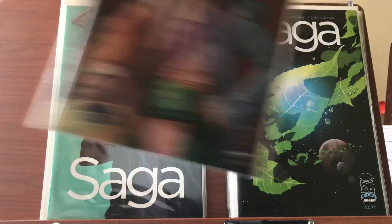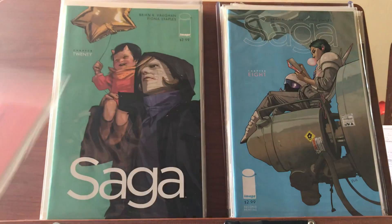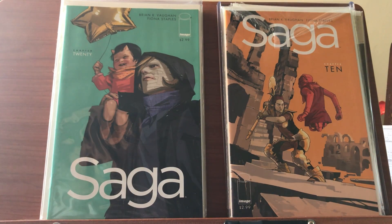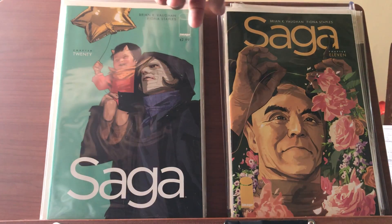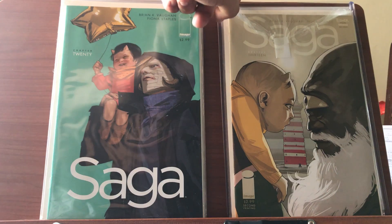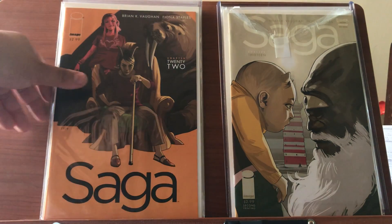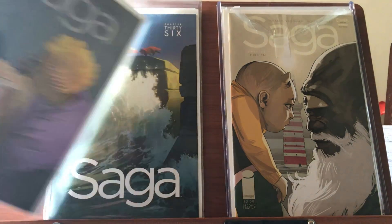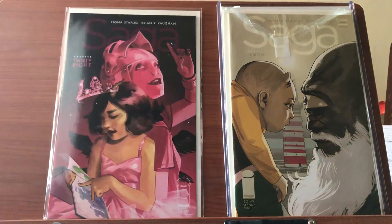Continuing through the Saga run: number eight — very easy transaction as well, I did have to drive about 20 minutes. I don't see a number nine but there is ten. I do need to bag and board a lot of these. Number eleven. I did read the first trade paperback of Saga and loved it, but ended up selling it trying to get the hardcovers. Number thirteen, then I got twenty, twenty-one, twenty-two, twenty-three, thirty-five, thirty-six, thirty-seven — that's a nice cover — and thirty-eight.